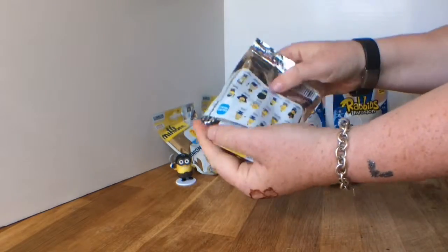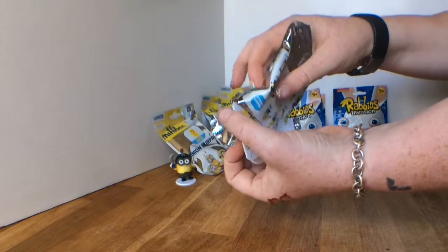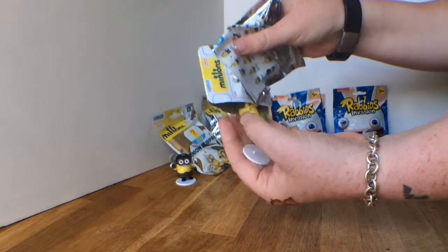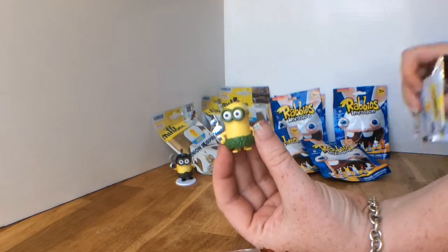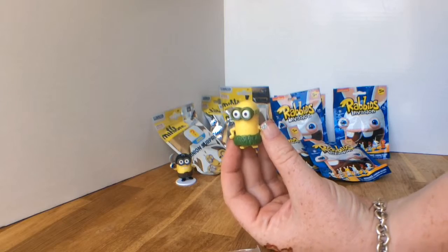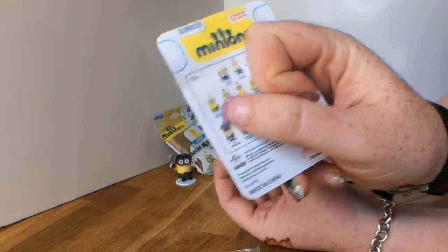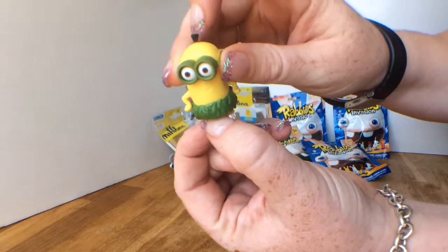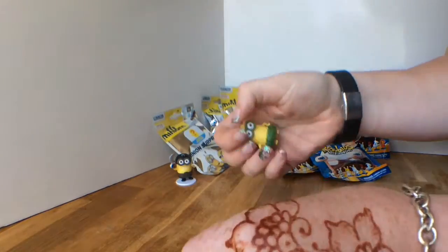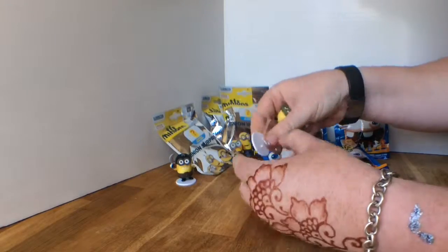Let's see what this one is. This is what they call the All Natural minion — see right there, 'All Natural Minion.' He's got this cute little grass skirt and a little hair. That dude's super cute. Let's get him on a pedestal too.